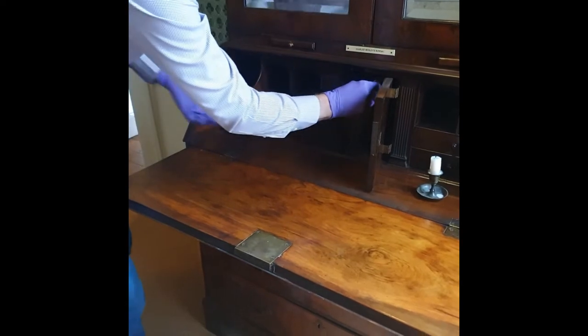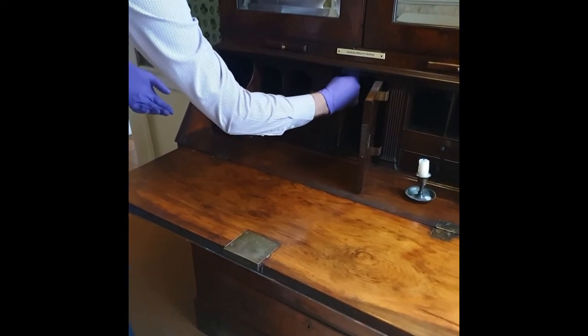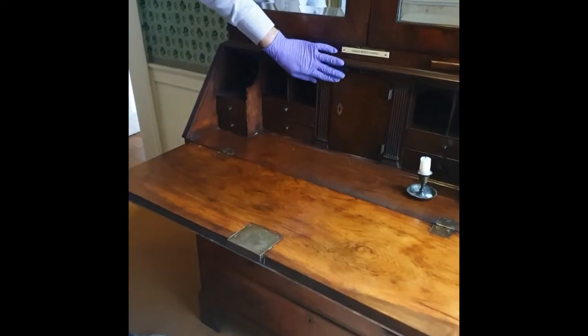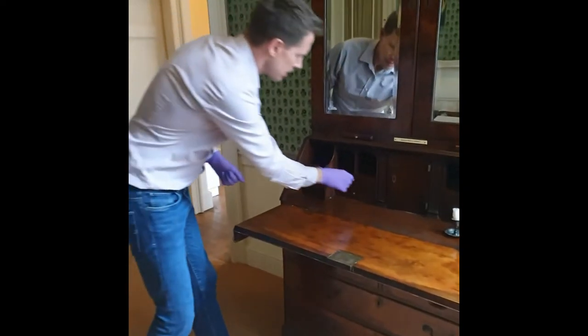It's altogether a really nice quality bureau — slightly later, as I say, than John Wesley's. Probably dating to about 1740 or 1750, just before mahogany became fashionable. It's nicely made.